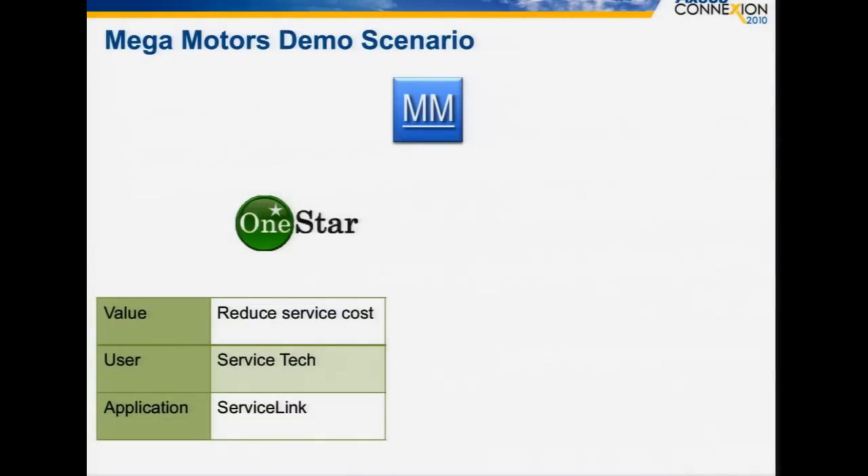We started thinking about what kind of products could we focus on that we could use as the core part of this demonstration. We decided that we would create a fictional car company called Mega Motors. Nothing says mobility or wireless more than cars — they're everywhere, they're moving around, there's certainly not wires connected to them. So it seemed like a great platform to demonstrate all of these capabilities. Today we're going to take a walk through a day in the life of connected products manufactured and sold and supported by Mega Motors.